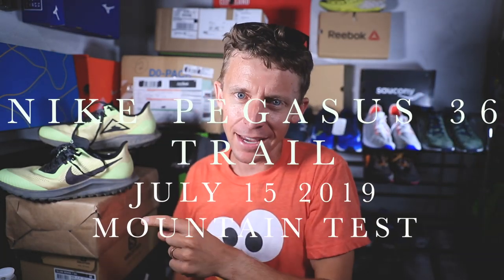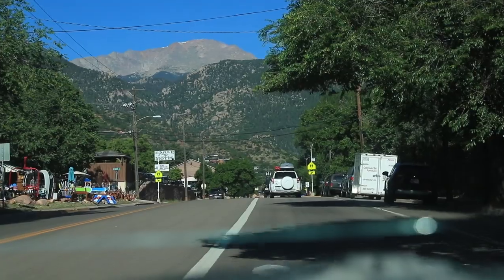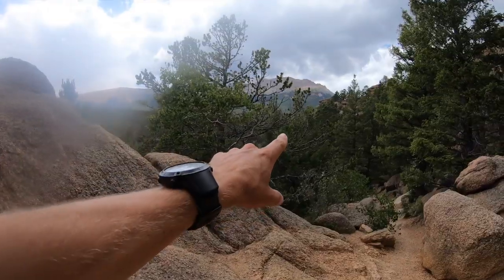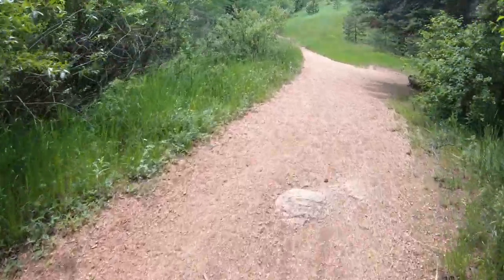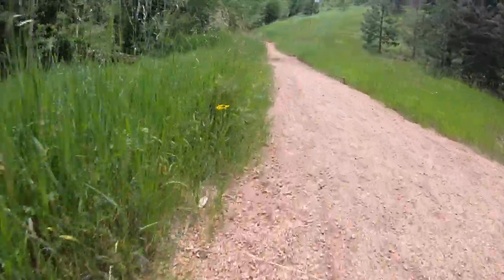Talking about the Nike Pegasus 36 Trail mountain test. So today I ran — not quite all the way up Pikes Peak. I was actually turned around by bad weather. I don't mess around with lightning above treeline, so I didn't quite get the 7,000 feet of vertical gain, but we did get 6,200 feet — or 1,900 meters — of vertical gain in the Nike Pegasus 36 Trail.